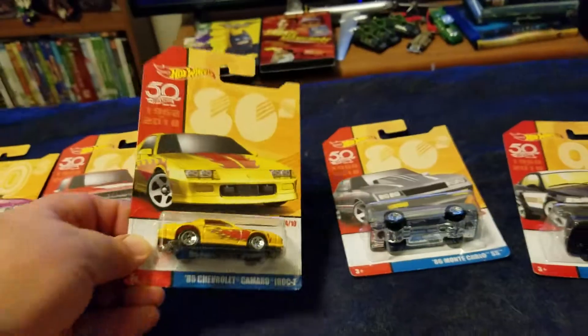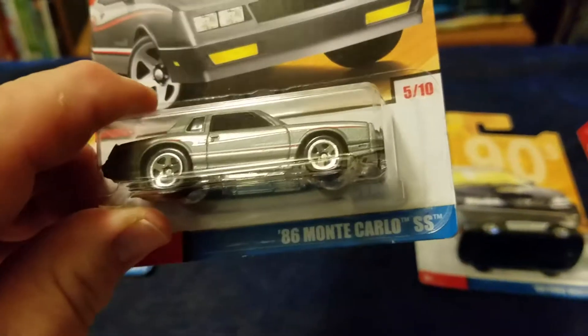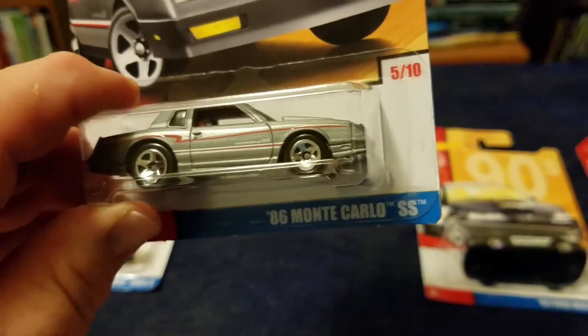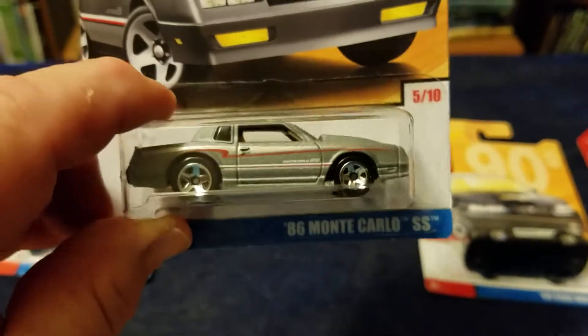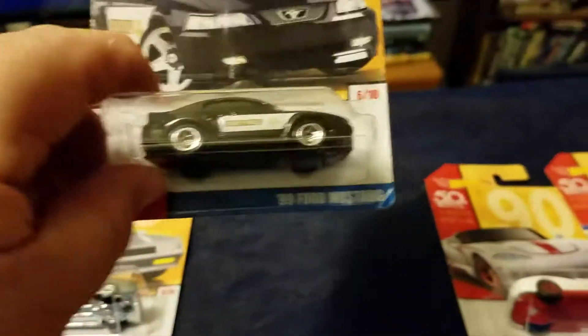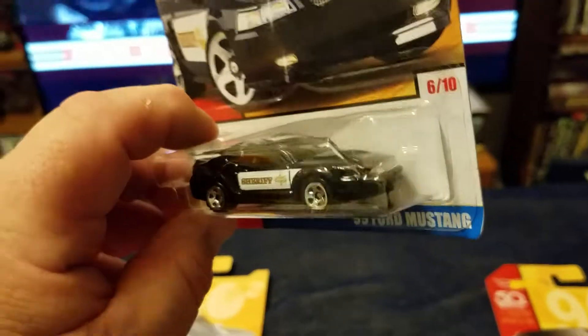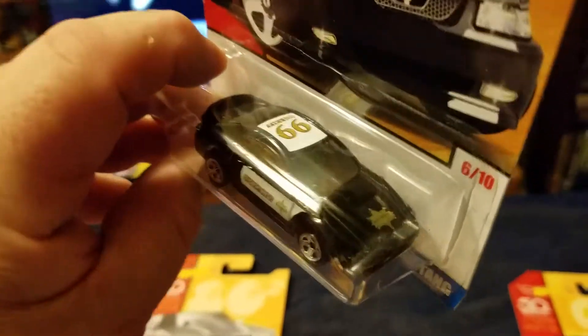That is a sweet Hot Wheel. Number five is the 86 Monte Carlo SS — that's a nice vehicle. Next, number six is the 99 Ford Mustang; I always like that casting. It's been commandeered by the sheriff's department, looking sharp.